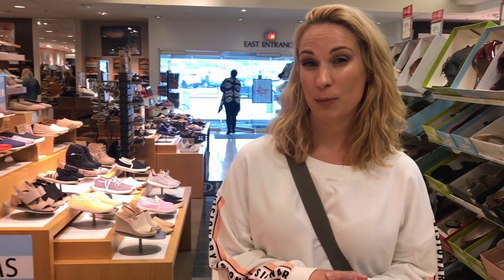Hey everybody, we are out shopping again today. I am at Dillard's. Dillard's is typically my go-to place to find shoes in town — that is Lexington.